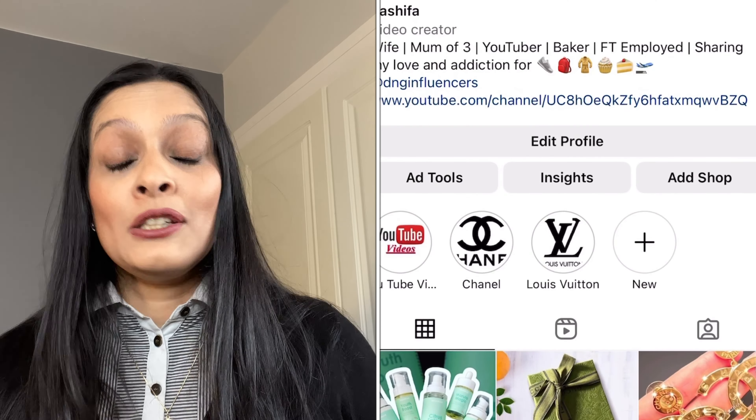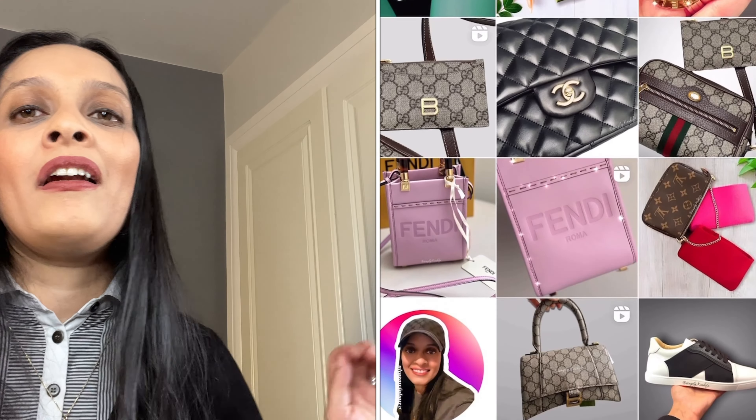Hello everybody, my name is Kashva and welcome to my channel. Today I am super excited to share what I have. But before I do that, if you are new to my channel please consider clicking the subscribe button down below and then the notification button so you'll be notified of any future videos.